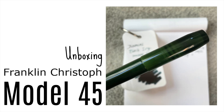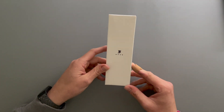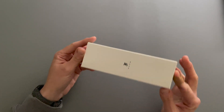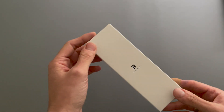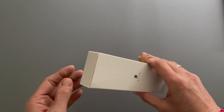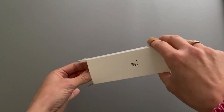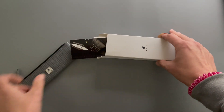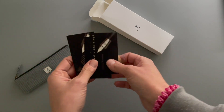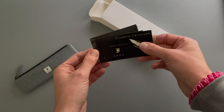Hello, it's Simone. I just received a package and it's already dark outside — super gloomy and raining here. But I nevertheless really wanted to show you what I got. New pen day! I have already unpacked it, looked at it, and inked it up. I ordered from Franklin Kristof on Monday, today's Thursday, and it's already here. Isn't that amazing?